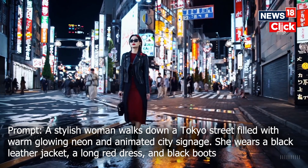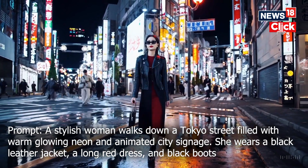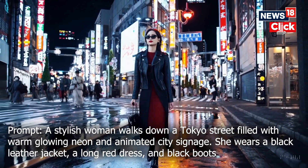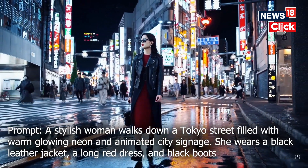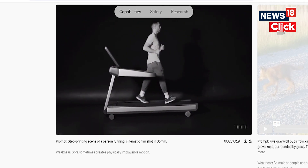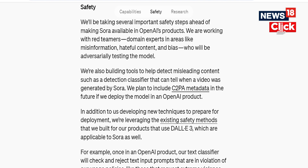As dystopian as it seems, OpenAI says it is taking big steps to make the rollout safe. The company is working with experts to curb misinformation, hateful content, and bias. Plus, it is also working on detecting misleading content and the ability to tell that a video was generated by Sora. Additionally, the safety techniques used for DALL-E 3 will apply to Sora as well.